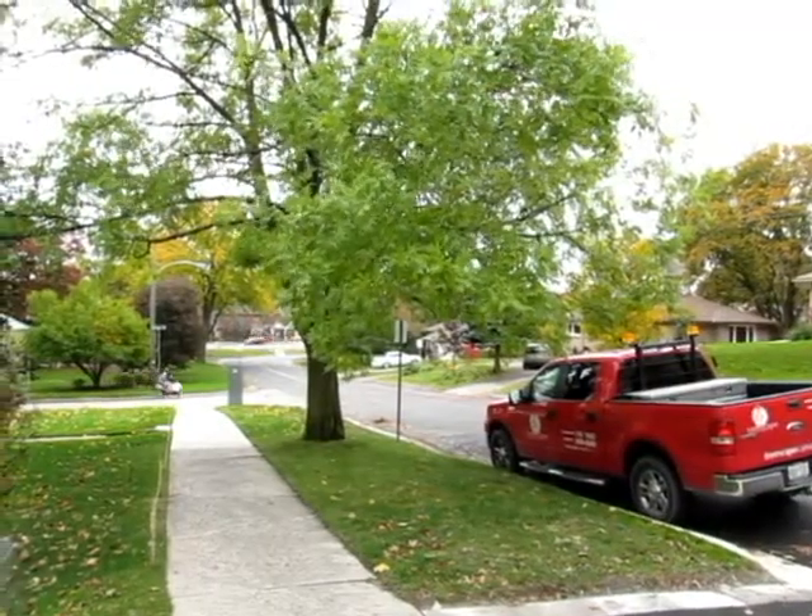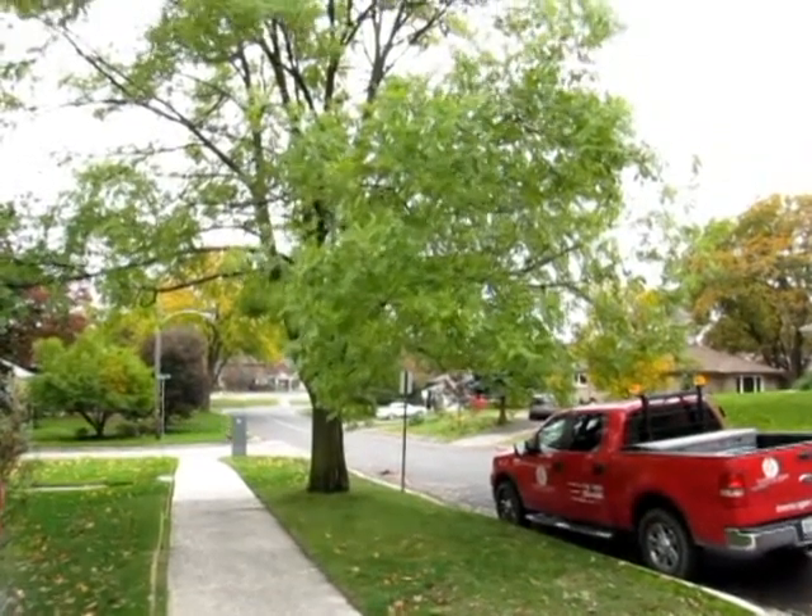Does it attack specifically ash trees, or are other species of trees in jeopardy of this insect as well? No, it's specifically ash trees as the name implies, so it won't include species such as mountain ash, which is not a true ash.